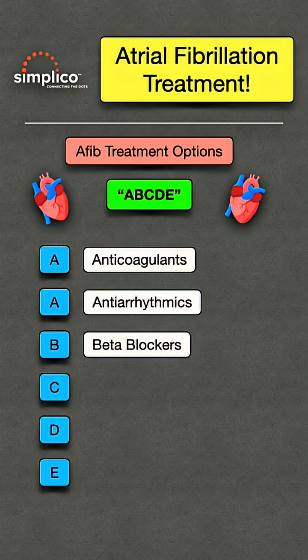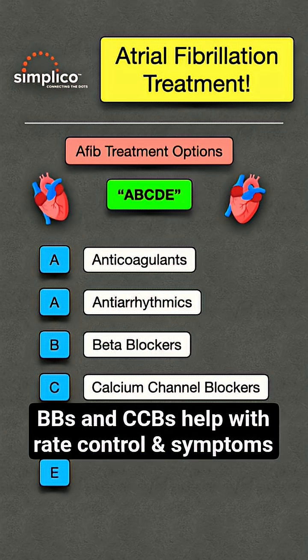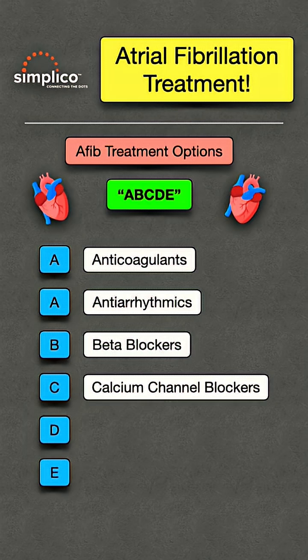The B stands for beta blockers. The C stands for calcium channel blockers. Beta blockers and calcium channel blockers primarily help with rate control, which can help improve the symptoms of atrial fibrillation.